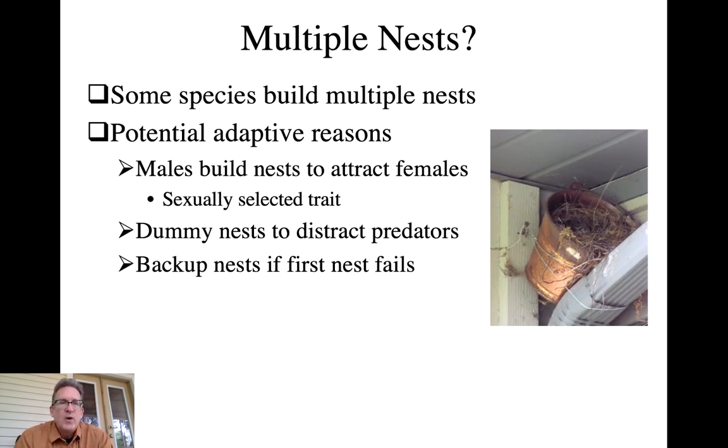Building multiple nests is a sexually selected trait indicating the male is healthy and has good genetic quality. But having multiple nest-like structures in your territory - even if you're only nesting in one - means the other nests serve as dummy nests to distract predators. It may reduce the chance your real nest is depredated. And if the nest is lost, having a partially finished backup nest nearby will help speed up a re-nesting attempt.